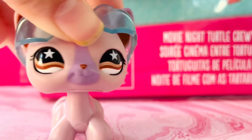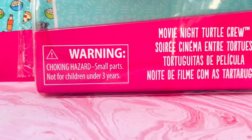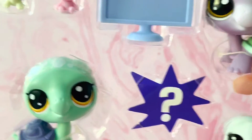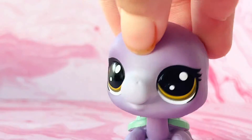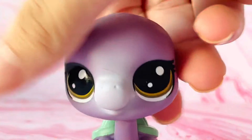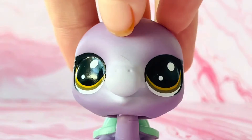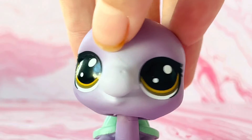I hate when my LPS gets lost. Here are the pets. The first LPS turtle I really like to show you is this purple turtle. When I got her, she was my favorite, and I'm happy to get her again after I lost the old one.